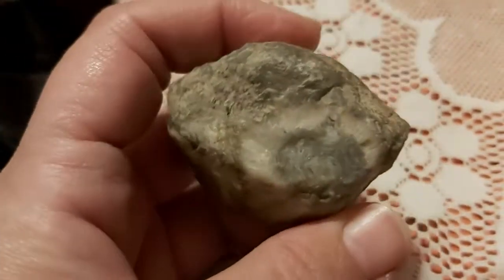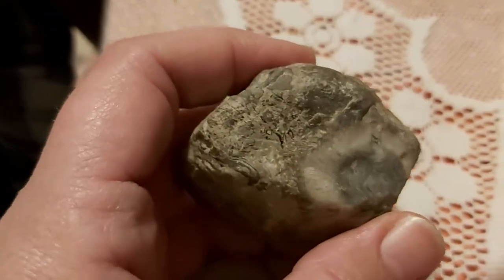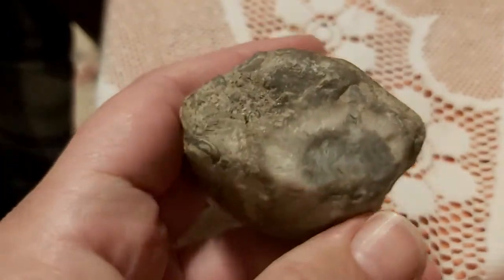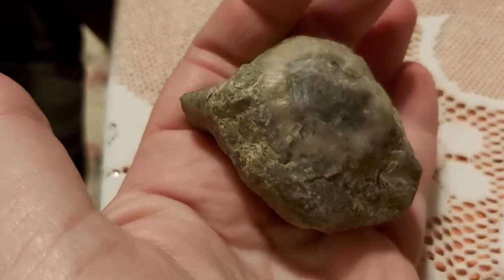That is so amazing to me. I haven't even got half of what's on here, but I grabbed it out of that mud.